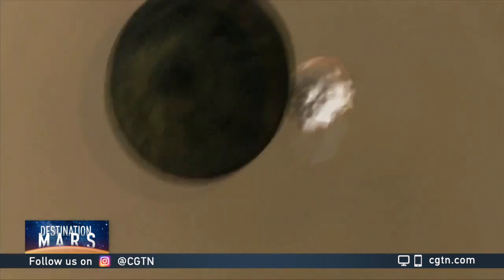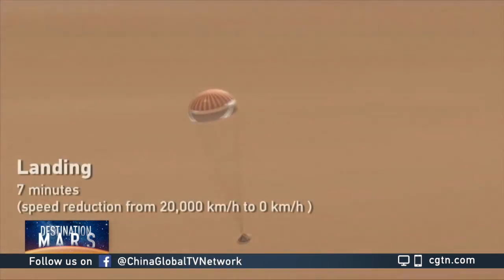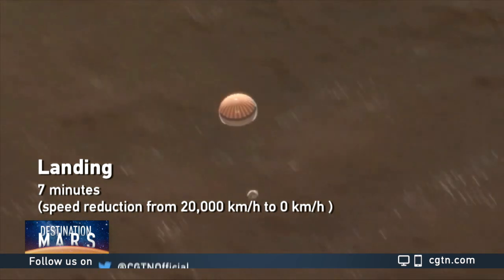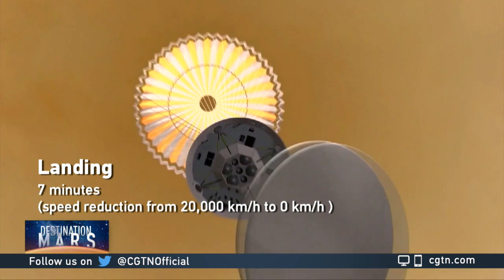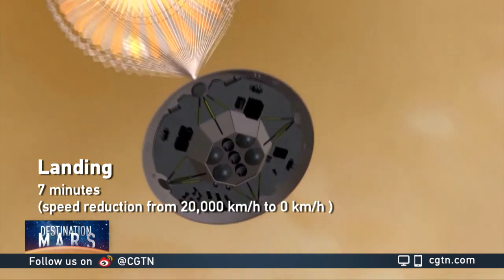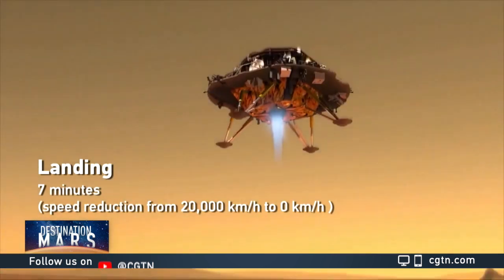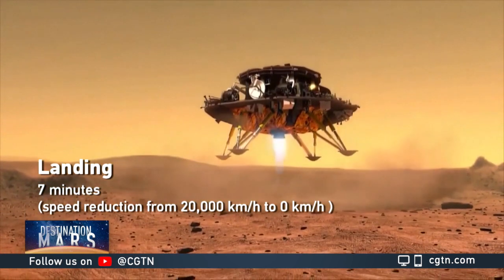Now that's just getting out of Earth. What about getting onto Mars itself? A safe landing is the most crucial yet most difficult part of the mission. The entire process is said to take about 7 minutes. But within those 7 minutes, the Tianwen-1 is expected to cut its speed from 20,000 kilometers per hour down to zero.